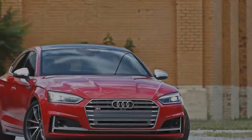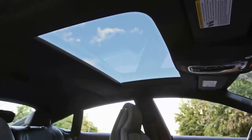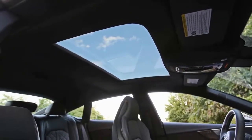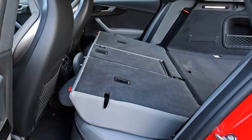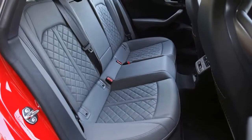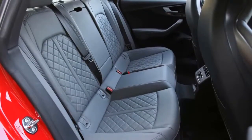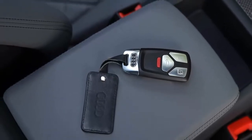The four-door hatchback Audi S5 Sportback joins the solace and comfort of the S4 with the smooth looks of the S5 car. The S5 Sportback is powered by a turbocharged 3.0-liter V6 motor with 354 horsepower and an exciting 369 pound-feet of torque. A smooth-shifting eight-speed automatic transmission is standard.